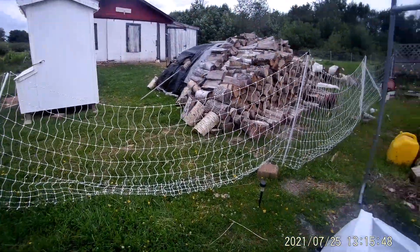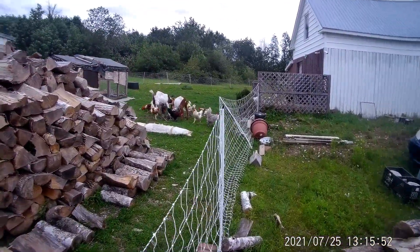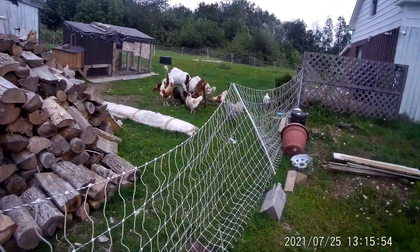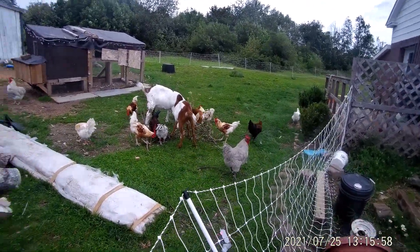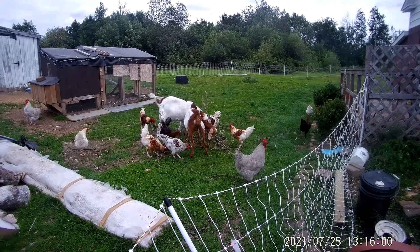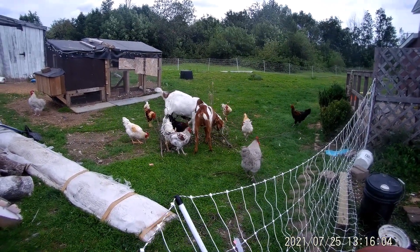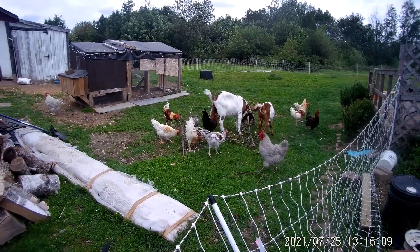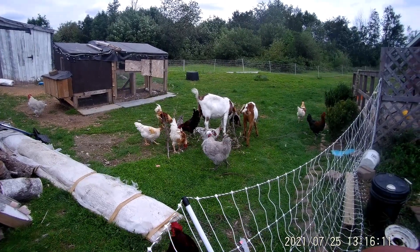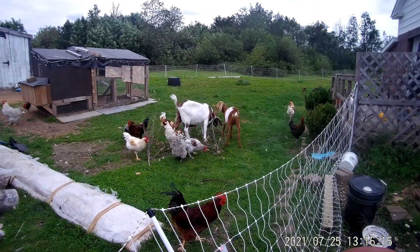A little update on the farm: I did some trimming on the choke cherry trees and threw the branches in with the chickens and goat. They're eating the choke cherries — they love it. I didn't know they ate them, but nobody's died from it so I guess it's alright. What the chickens get, the goats get and vice versa — sharing the bounty of the land.